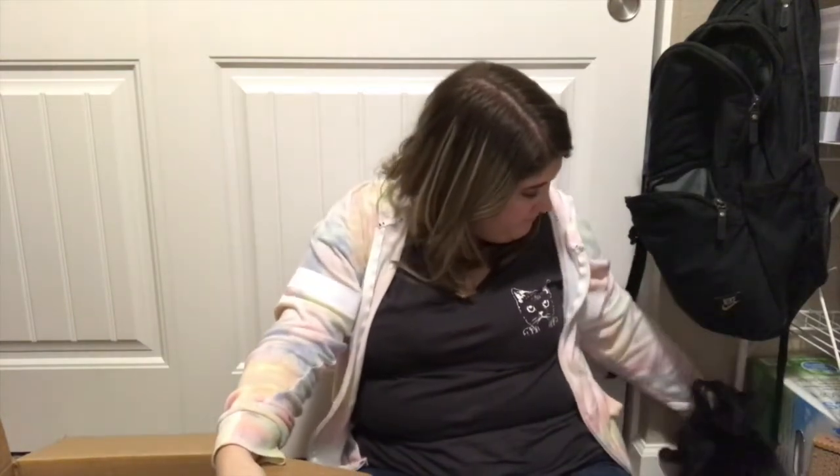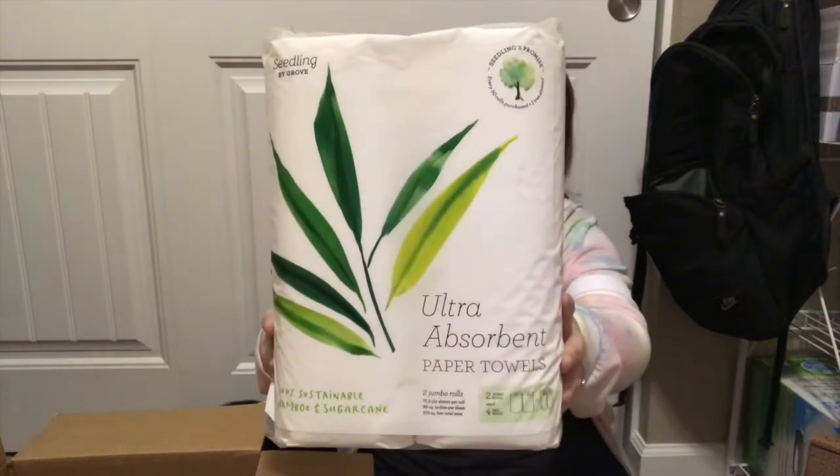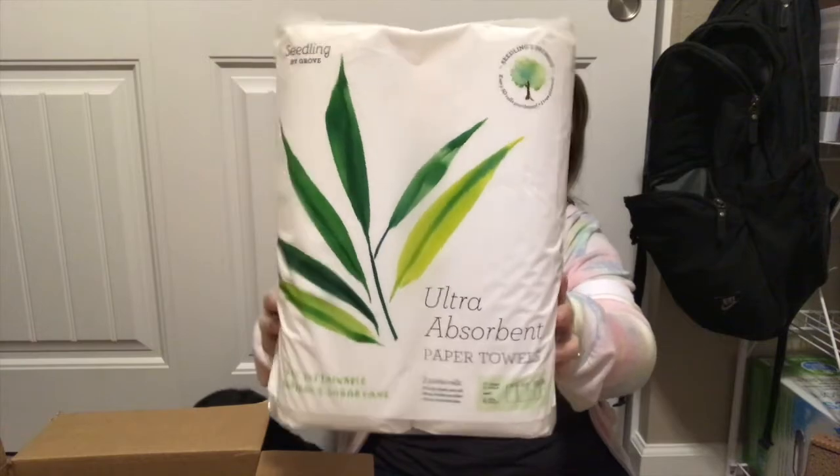Alice, our newest addition and a kitten we've had for a while, made an appearance in the video and then ran away! She's now trying to destroy my furniture. I'm also bringing in the paper towels — same thing, made from bamboo and sugar cane instead of wasting trees.